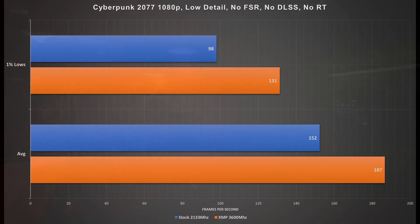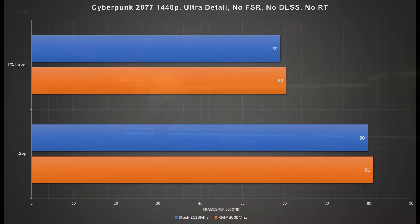Next up, Cyberpunk 2077 at 1080p low detail, no FSR, no DLSS, and no ray tracing. This game actually saw the biggest improvements: 1% lows of 98 versus 131, and averages of 152 versus 187 frames per second. Moving to the 1440p results, everything has normalized and is pretty much the same, so nothing significant to report there.